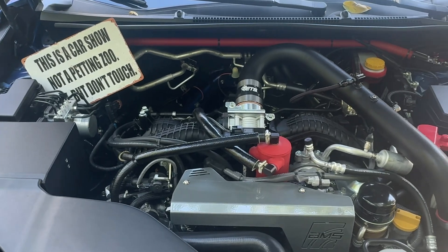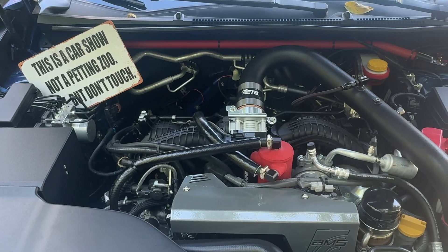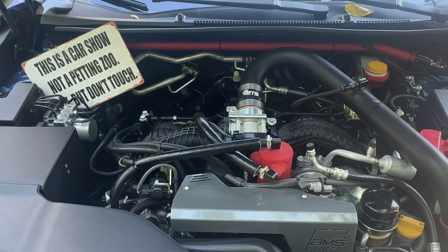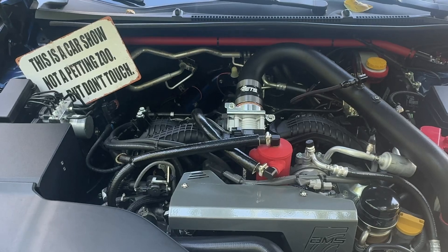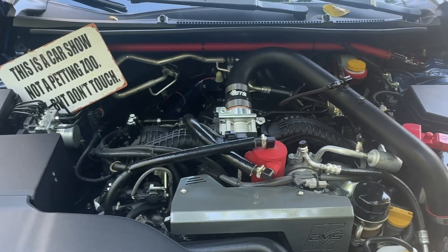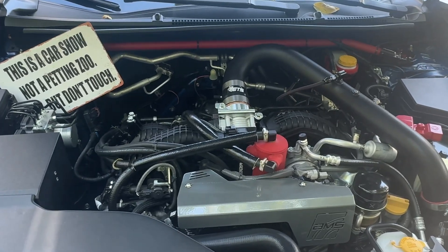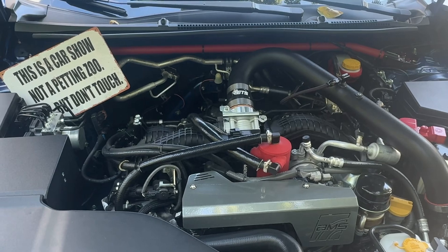We're looking for any car that is not black, because we want to be able to highlight all of the details of the wing itself. It's very subtle and subdued on a black car, so we're not looking for a black car — any other color besides black. The link for the wing will be in the description.